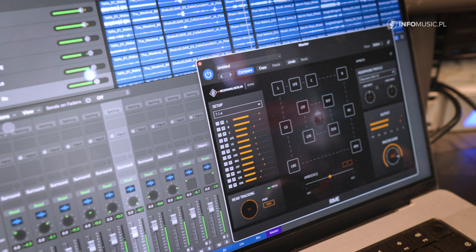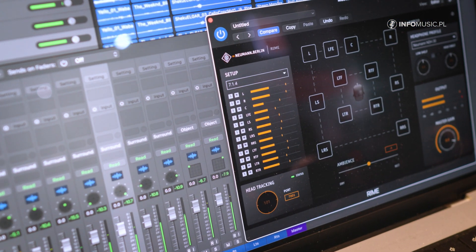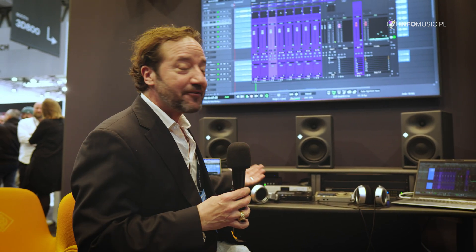on top of having headphone profiles for our Neumann headphone sets. The benefit of the head tracker is that it allows the speaker placement to stay in position.